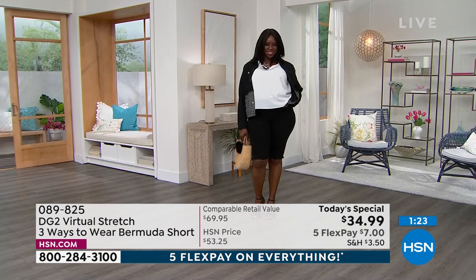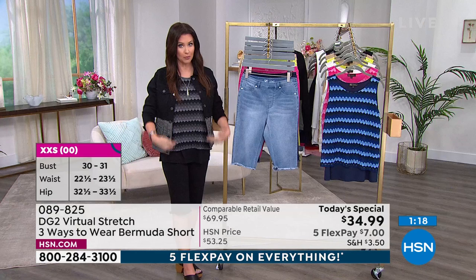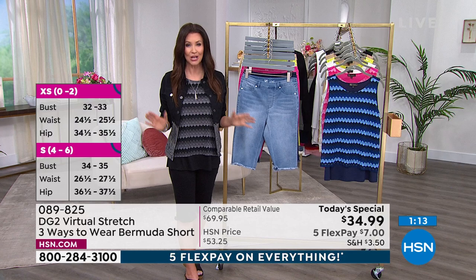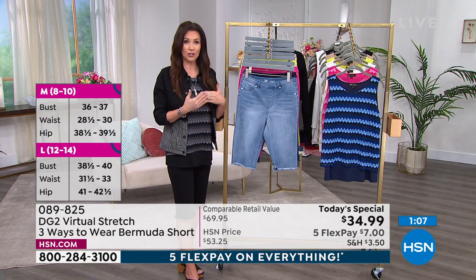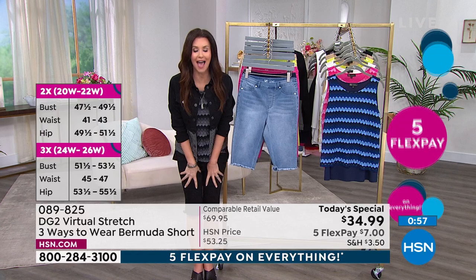For $34.99, you still have 30 days. You get it home. If you're new to DG2 and new to Virtual Stretch, we never ever offer Bermuda shorts in Virtual Stretch at $34.99 — so this is a one-day-only deal. You can order on the phone, on hsn.com, or download the HSN app. If you're 5'4 or up, order the average length. If you are petite, order the petite length, and then you can size down.